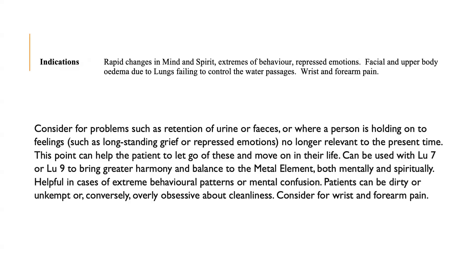Local point for wrist and forearm problems. The name probably refers to the connecting channel which travels from LI 6 to the lung channel. This point is indicated for rapid changes in mind and spirit, for extremes of behavior, and repressed emotions. It is also for facial and upper body edema due to the lung's failure to control the water passages, and for wrist and forearm pain. Consider this point for retention of urine or feces, or when a person is holding on to feelings such as long-standing grief or repressed emotion no longer relevant to the present time. This point can help the patient to let go and move on. It can be used with Lung 7 or Lung 9 to bring greater harmony to the metal element, and is helpful in cases of extreme behavioral patterns or mental confusion.